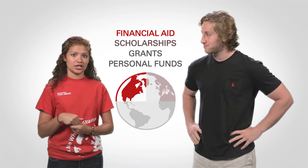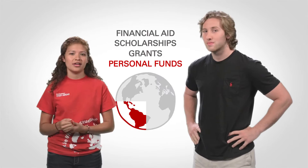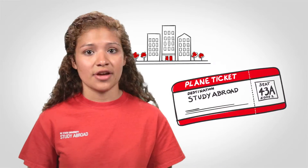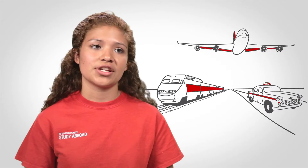Don't worry about it because the study abroad office is here to help. There are lots of resources available for students that want to study abroad. So the first thing you want to do is think about your expenses — think about your housing, your airfare, your meals, your additional costs, and any additional travels that you want to take.